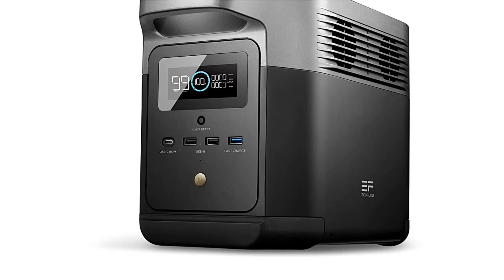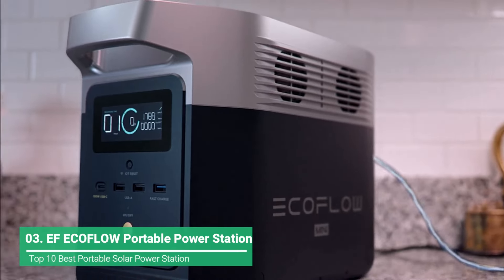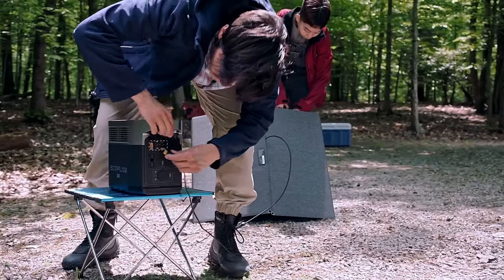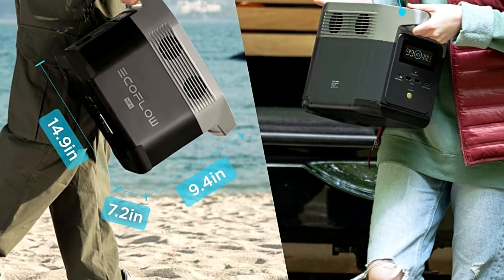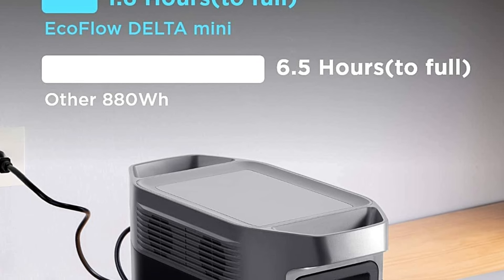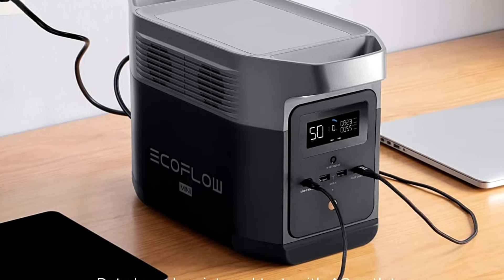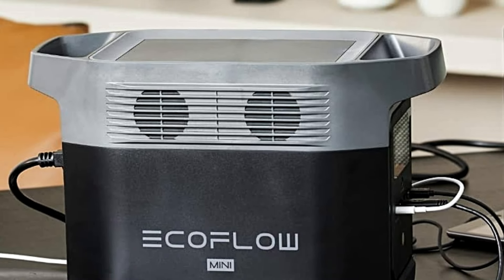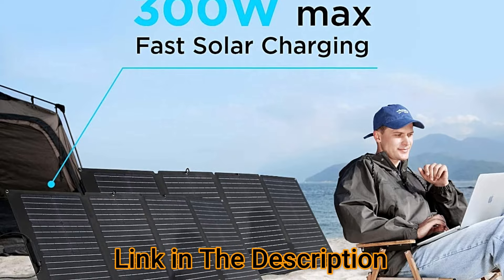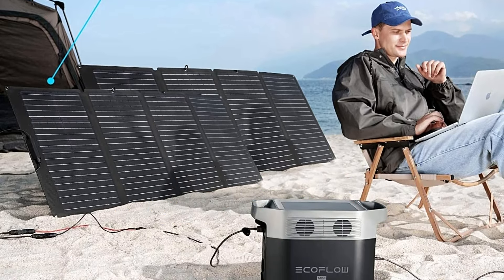The EcoFlow Delta Mini packs a lot of power into a relatively small and lightweight unit, which is why it's our favorite compact portable power station. There are smaller and more powerful options, but the Delta Mini does a great job providing a large continuous output, big battery capacity, and a great selection of input and output ports. It manages all of that in a package that's small enough to tuck away in your closet for emergencies or toss in your car or RV for road trips. Weighing about 23 pounds, the Delta Mini has a big 882-watt-hour battery capable of keeping your phone and laptop charged through an extended power outage or powering your hairdryer, microwave, or even a portable air conditioning unit for a short time.